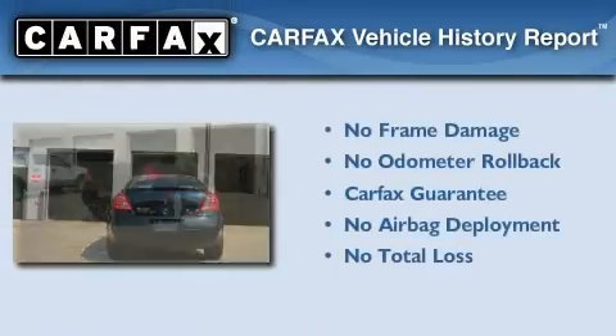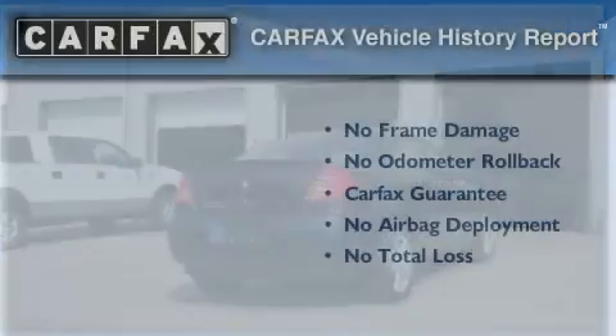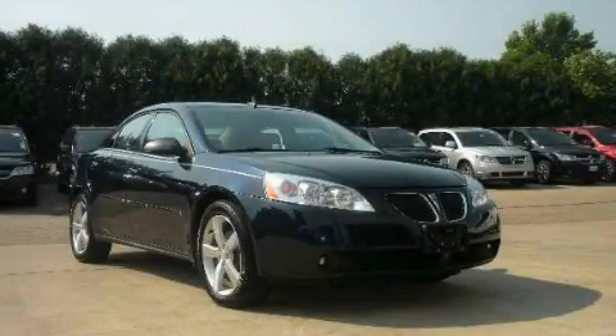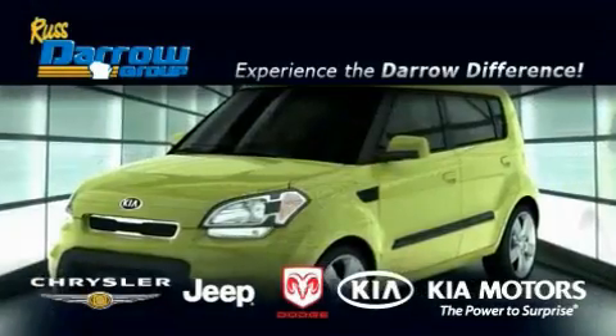Not to mention that this Pontiac qualifies for the Carfax buy-back guarantee. Please call us today for more information on this great vehicle. Get the Daryl difference today only at Rust-Aero Kia Chrysler Jeep Dodge Madison.